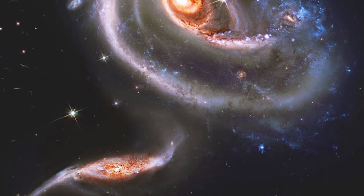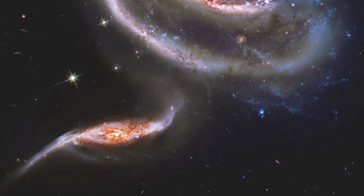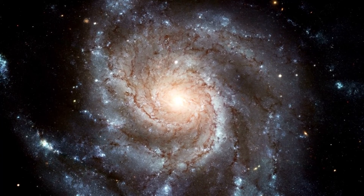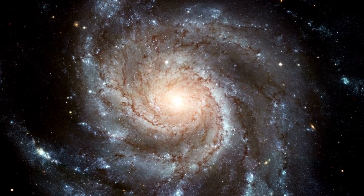ARP 273 is located in the direction of Andromeda, some 300 million light-years distant. Over the course of the next billion years, UGC 1810 will likely consume its galactic companions and settle into a characteristic spiral structure.